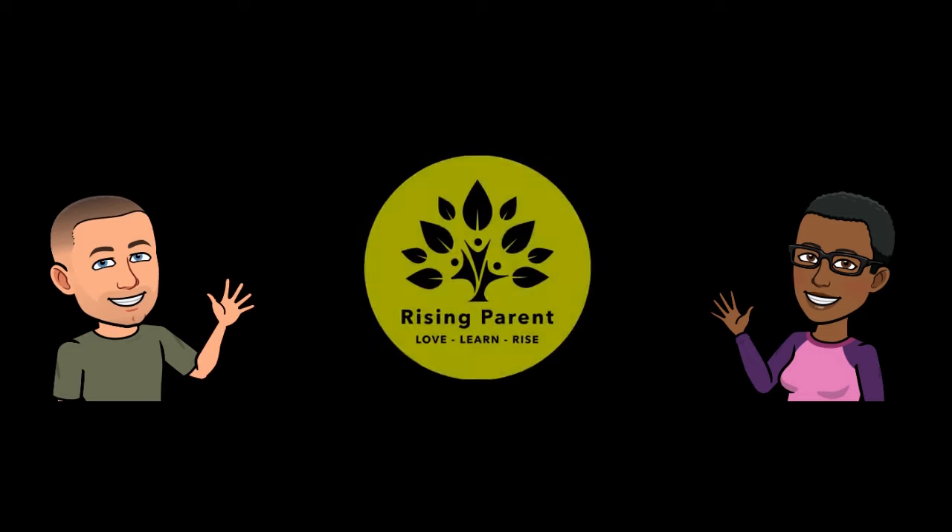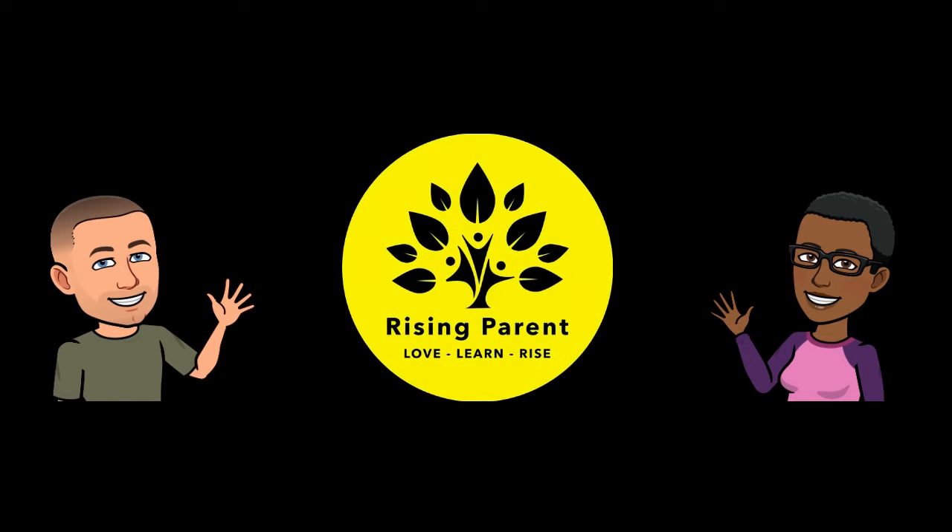Hi, I'm Tim. Hi, I'm Edna. Welcome to our YouTube channel. Thank you for taking the time to watch this video. If you are looking for insight and tools to rise as a parent, you are in the right place.